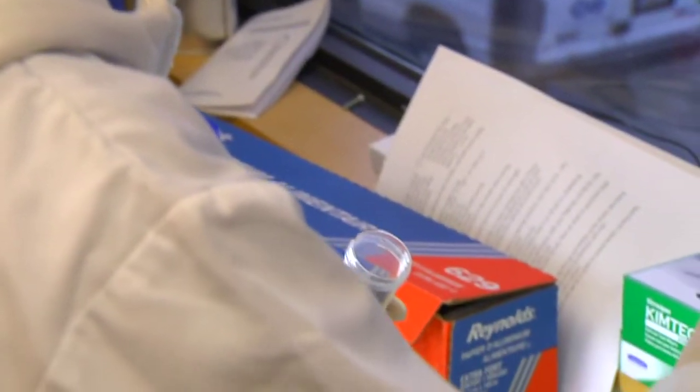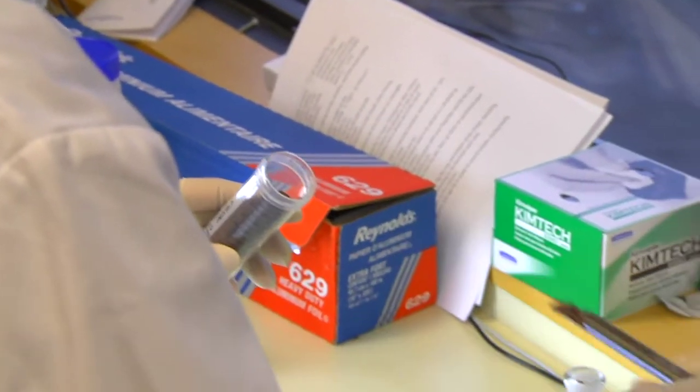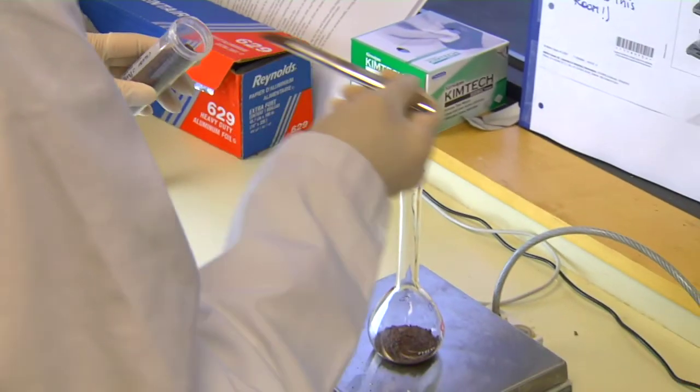We're not necessarily just interested in cooking — we're interested in the science of cooking, and how we can apply science every day to make food, but to make great food, and repeatedly the same great food time after time, using science as a method of standardization.